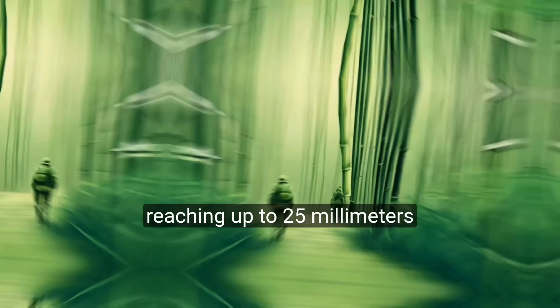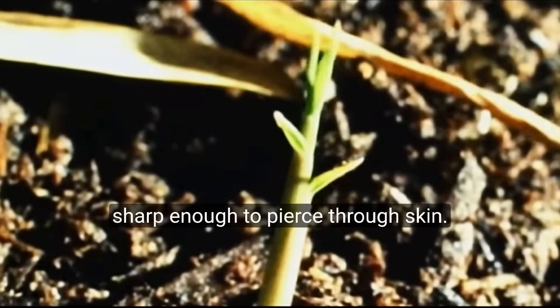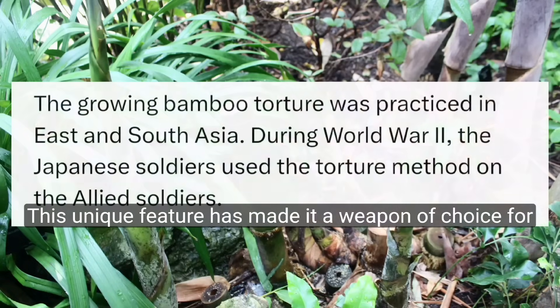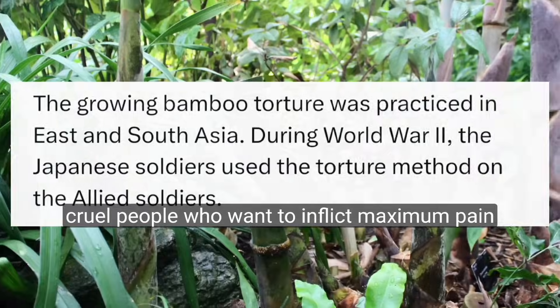Bamboo's rapid growth, reaching up to 25mm, or an inch, per hour, makes it sharp enough to pierce through skin. This unique feature has made it a weapon of choice for cruel people who want to inflict maximum pain.